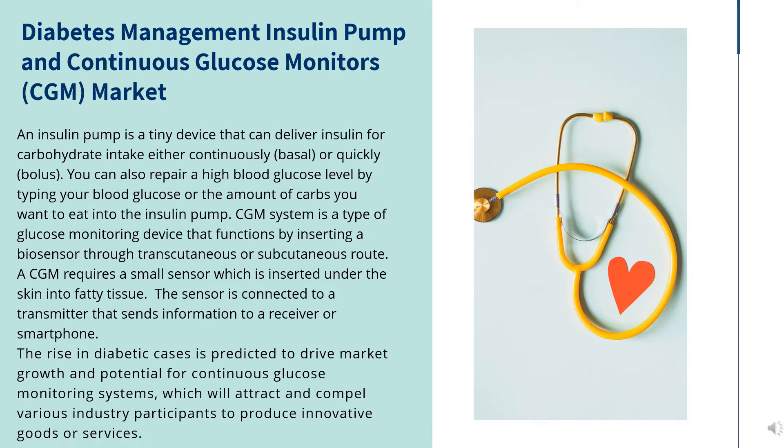You can also correct a high blood glucose level by typing your blood glucose or the amount of carbs you want to eat into the insulin pump.